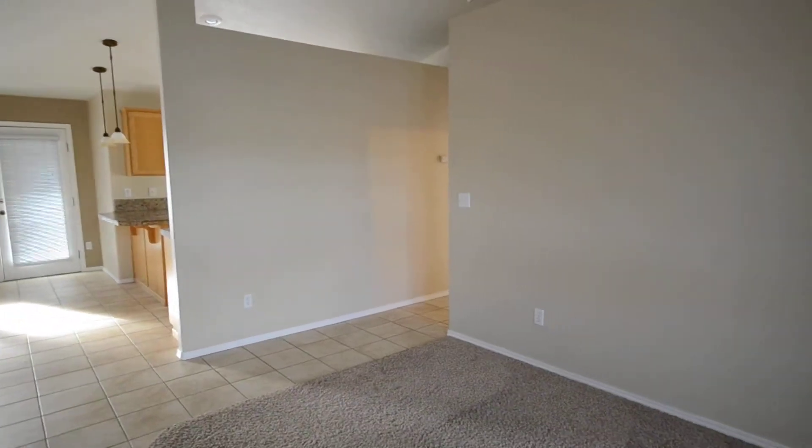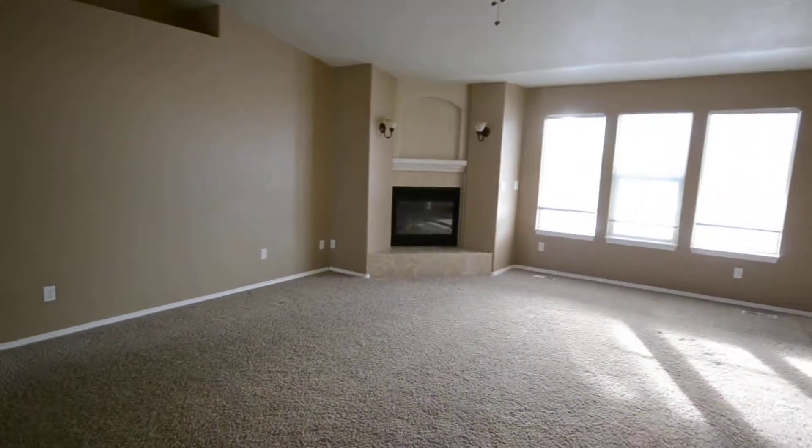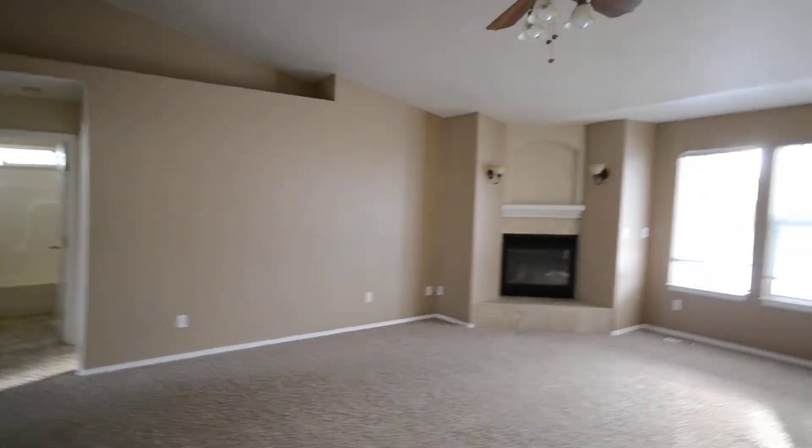Into a little living area right here. Fireplace, vaulted ceilings.